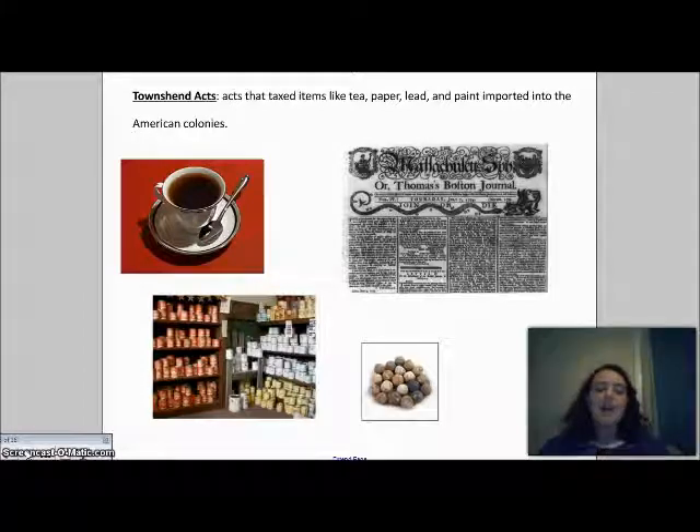All of these acts and taxes were passed in England by Parliament, where the members were not paying these taxes themselves but were getting richer by putting them into effect. King George III was satisfied because the taxes helped pay for the troops he sent to the colonies to keep the peace, protect the colonists, and enforce laws — all while the colonists had no one to represent them in Parliament and no say in anything.